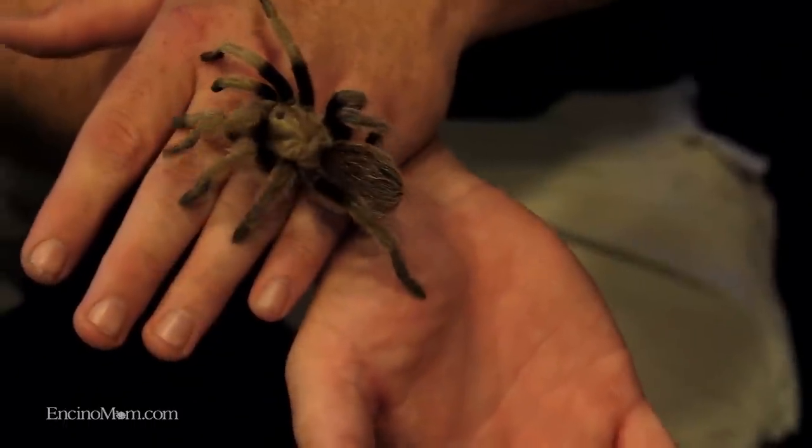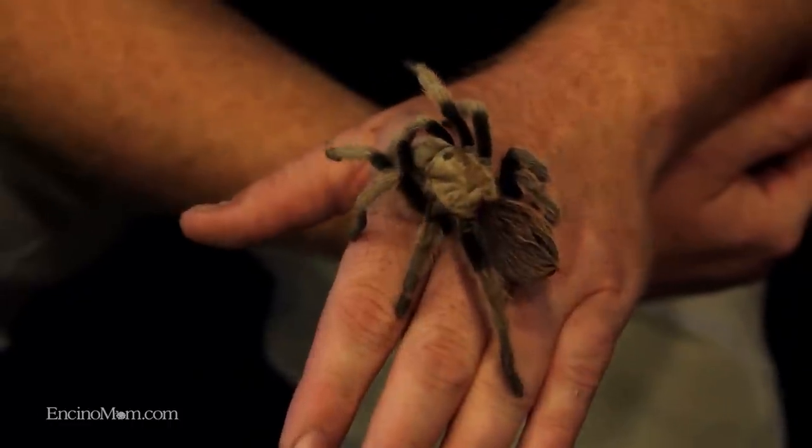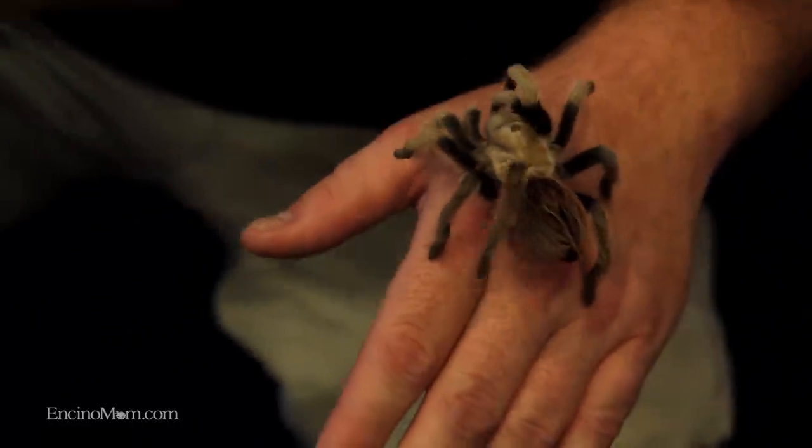We've got tarantulas that are blues, greens, oranges, reds — there are so many species, you'd be surprised how many and how pretty some of them are. They ship a lot within the U.S., and maybe a couple of times a year I'll end up shipping overseas to somebody.